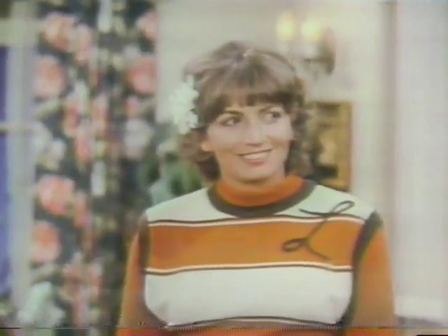Monday — The Fonz plays Cupid on a very special one-hour Mork and Mindy.